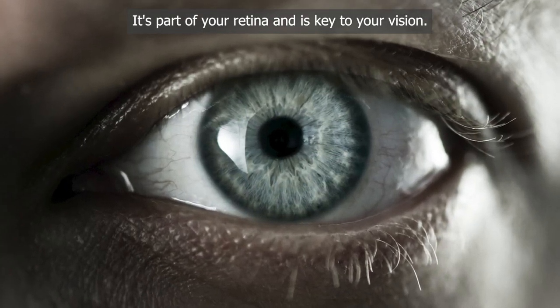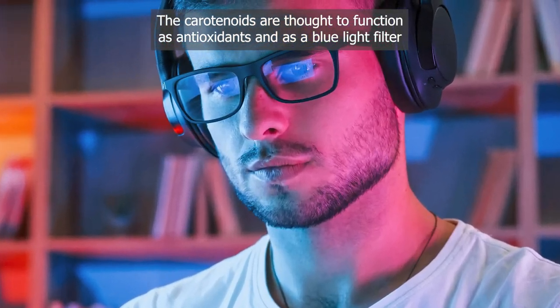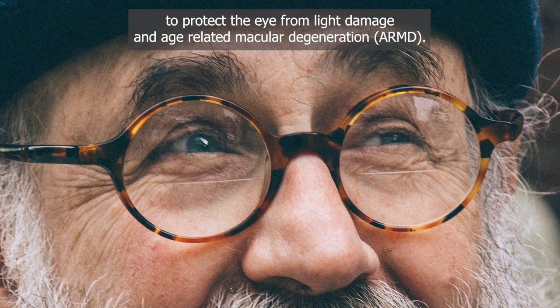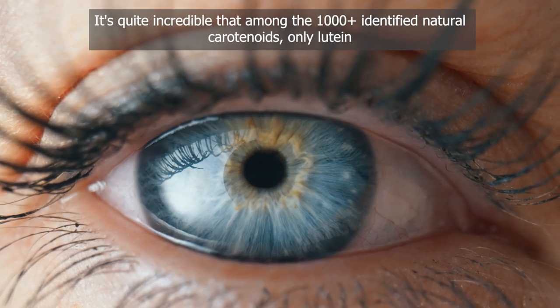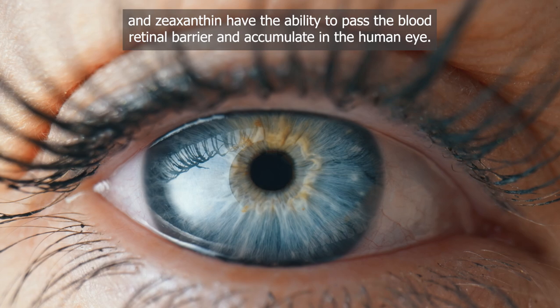The macula is part of your retina and is key to your vision. Carotenoids are thought to function as antioxidants and as a blue light filter to protect the eye from light damage and age-related macular degeneration, ARMD. Among the 1,000-plus identified natural carotenoids, only lutein and zeaxanthin have the ability to pass the blood-retina barrier and accumulate in the human eye.